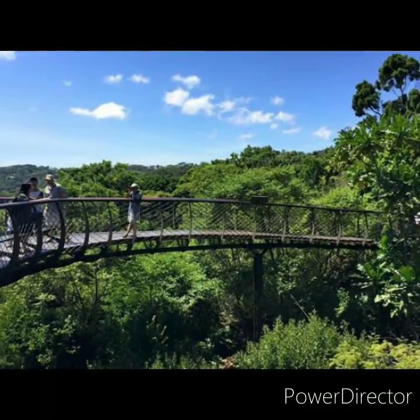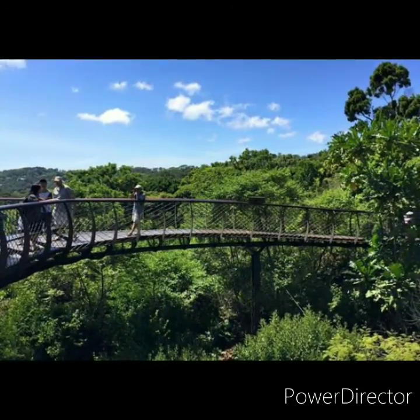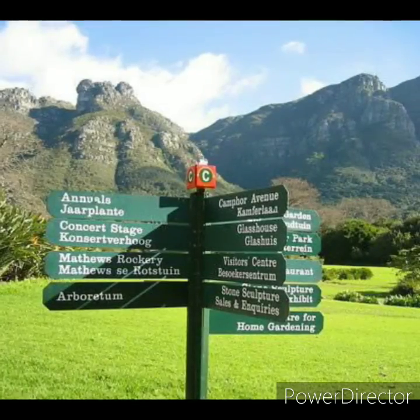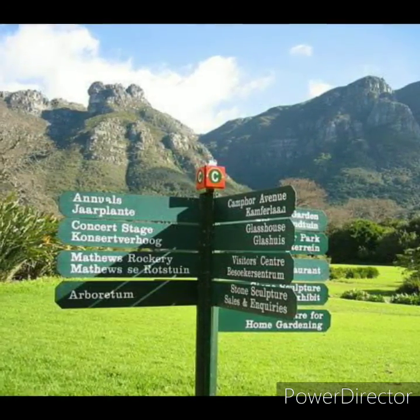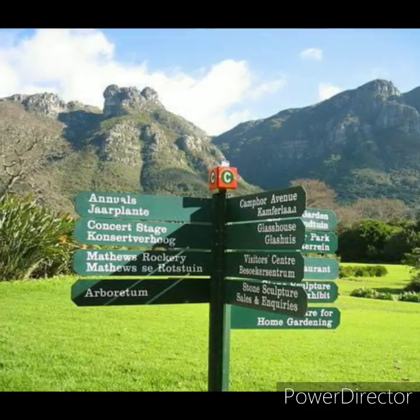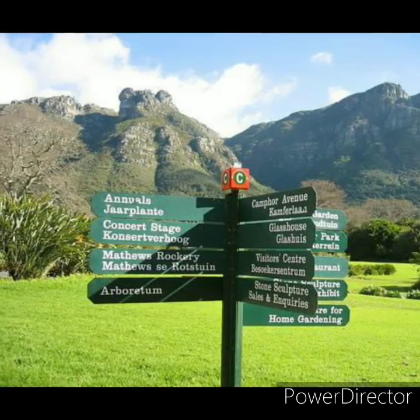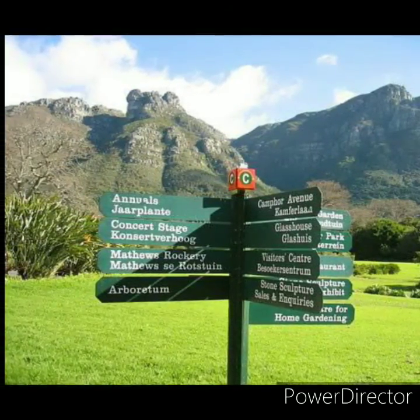The task confronting Pearson was formidable — the area was overgrown, populated by wild pigs, overrun with weeds, and planted with orchards. Money was tight and the budget was supplemented by the sale of firewood. Pearson commenced work in the area of Kirstenbosch known as the Dell, planting kai cards which are still visible there today.